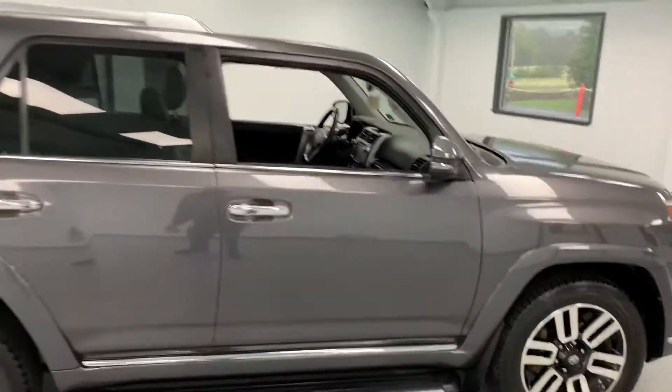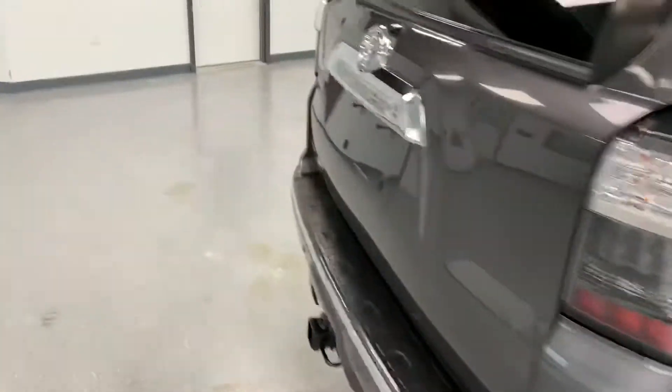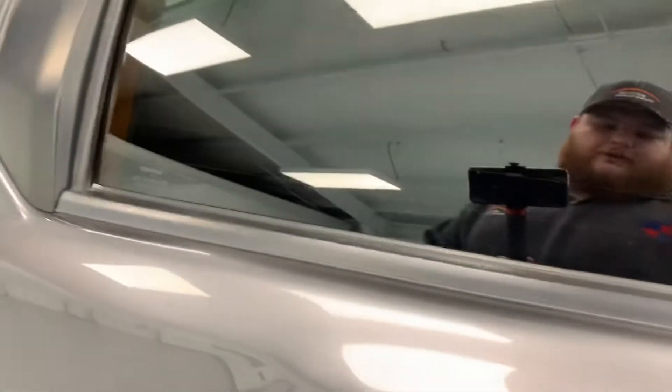Take a step back and see the full side of it. Nice metallic gray color. You can see it is a Limited trim. Taking a walk around to the back — big hatch on this. I think this one actually has the power sliding rear window as well.